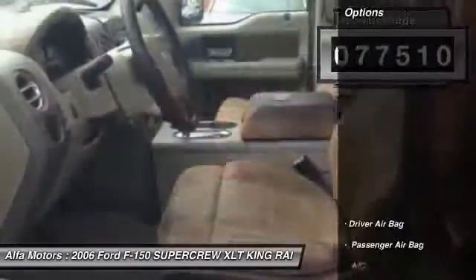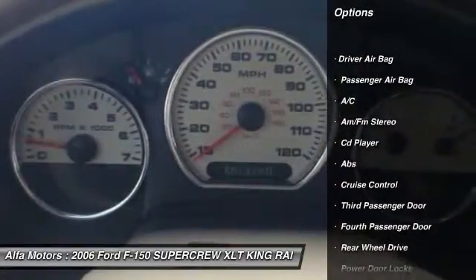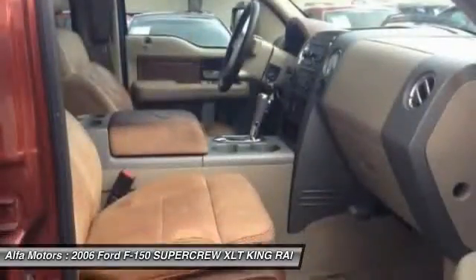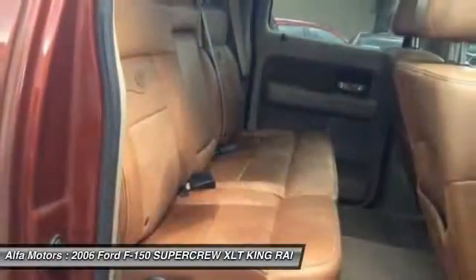Here are some of this vehicle's great options: CD changer, anti-lock braking system, traction control, air conditioning, adjustable steering wheel, power steering, driver airbag, cruise control, AM/FM stereo radio, bucket seats. Take this vehicle for a spin and see why so many shoppers are now proud owners.